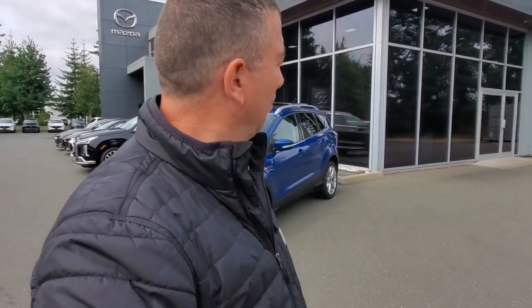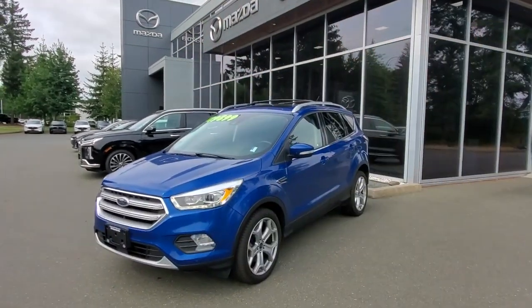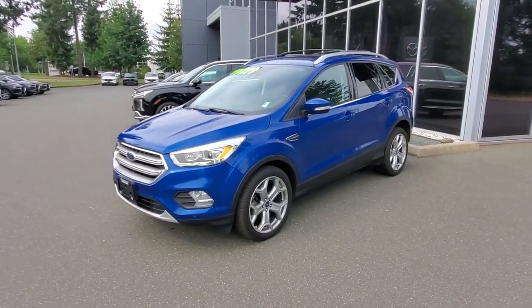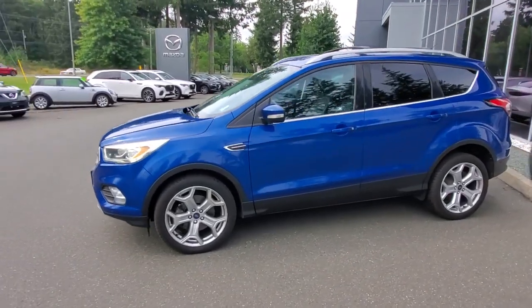Hey everybody, it's Mike here coming to you from world-famous Courtney Mazda. This is a little video for all you wonderful people checking out our inventory from the comfort of your own home. This is the 2017 Ford Escape. I love the 17 Ford Escape, and one of my favorite paints — this blue is beautiful, I love that blue colored paint on this thing.